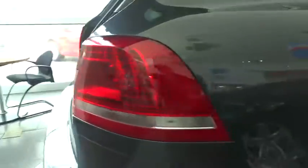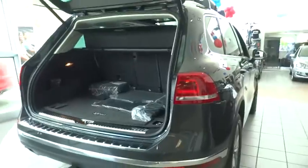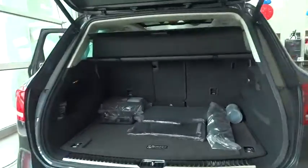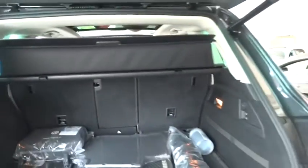Here are some of this vehicle's great options: traction control, power passenger seat, navigation system, dual airbag, power steering, alloy wheels, air conditioning, front four-wheel disc brakes.